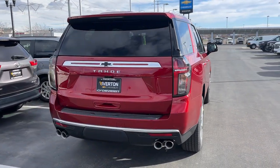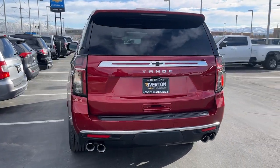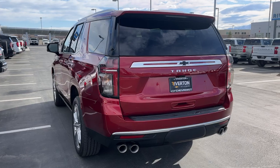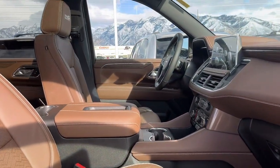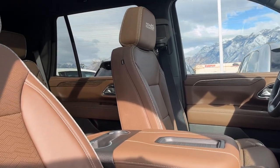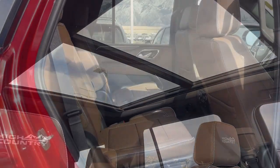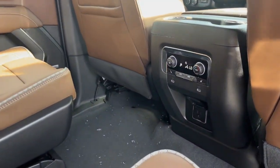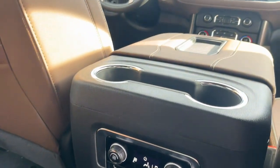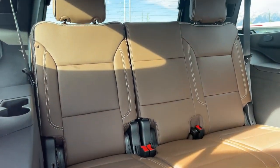Treat yourself to a road test. Have a great day.